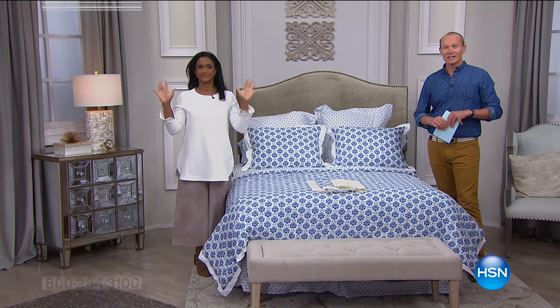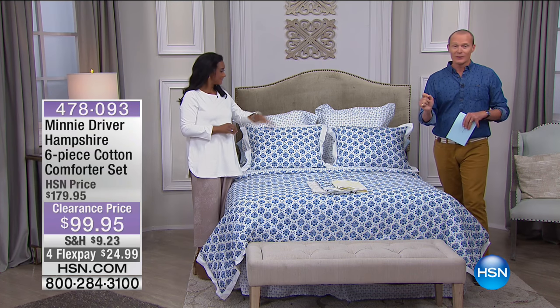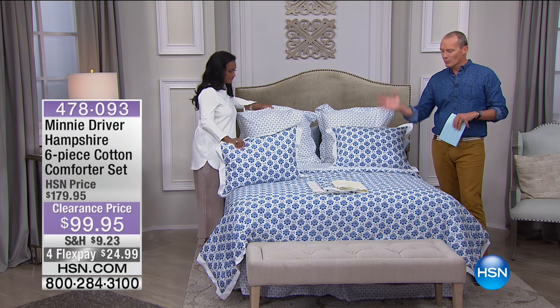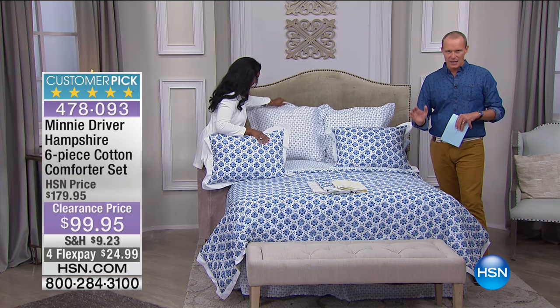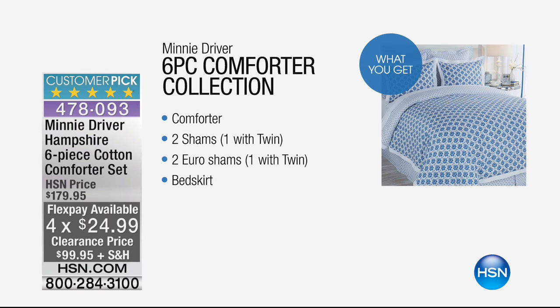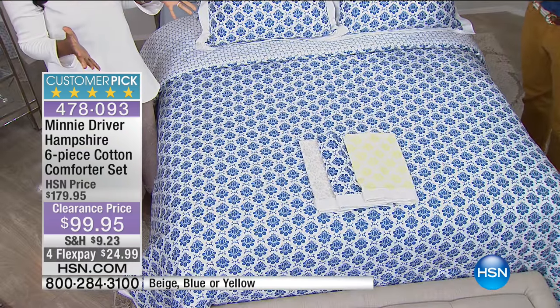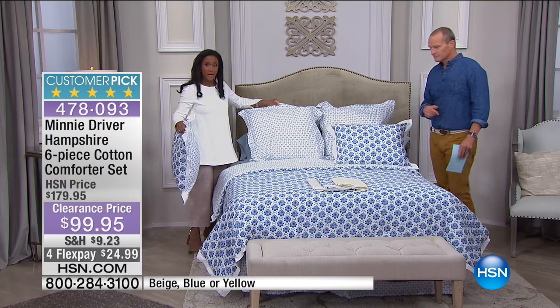G'day everyone, welcome back to HSN. It's Moonlight Markdowns — Alexandra Baker and Jeff Cowan bringing you Minnie Driver's Collection on clearance. For those lucky enough to be tuning in right now, you've been inspired by the beautiful sheet set, the throws, the blankets, and all the other options. Now we're giving you not a one, two, or three but a four, five, and six-piece comforter set. Cotton. It is in fact a customer pick. It was $179.95 — you ready for this? — it is now $99.95. We have it in beige, blue, or yellow for under $100.